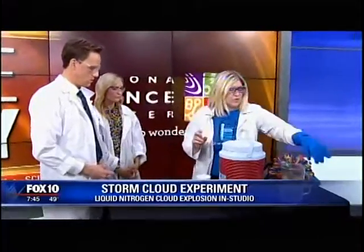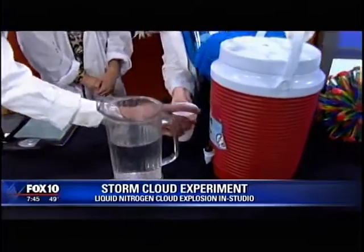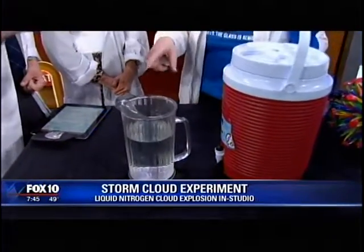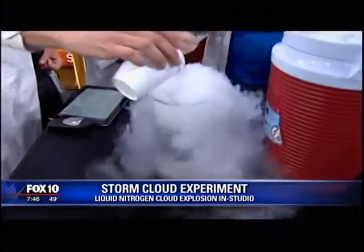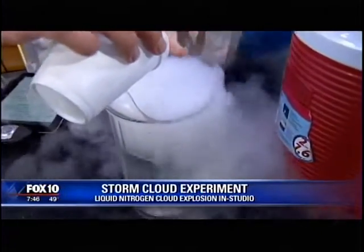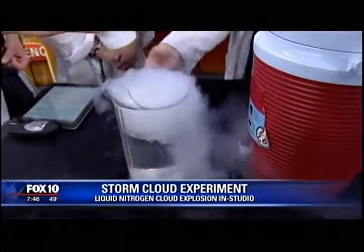Liquid nitrogen is — actually, nitrogen is in the air all around us. We breathe it. Take a deep breath — 78% of what you just breathed in is nitrogen. So it's really, really cold as a liquid, 320 degrees below zero. Is that like dry ice? It'll freeze your hands. You can see there's ice crystals already forming, and that's really important for our conversation today. Go ahead and pour it in there — you can already see there's water vapor in the air and it's starting to condense.